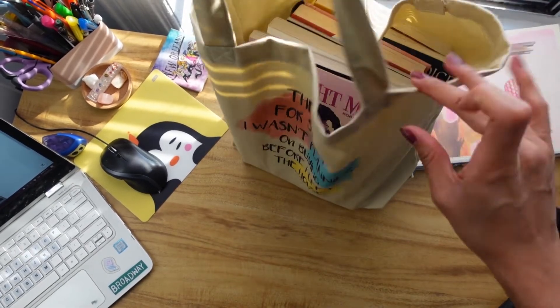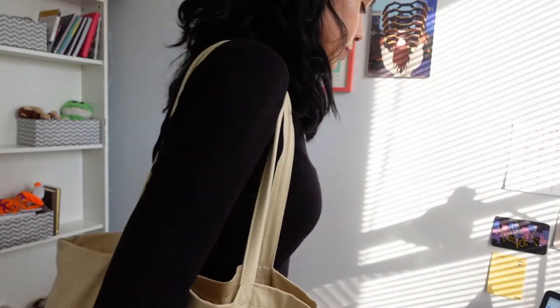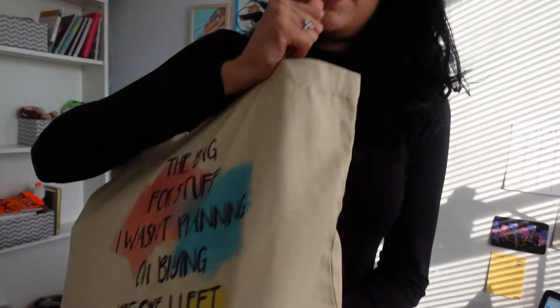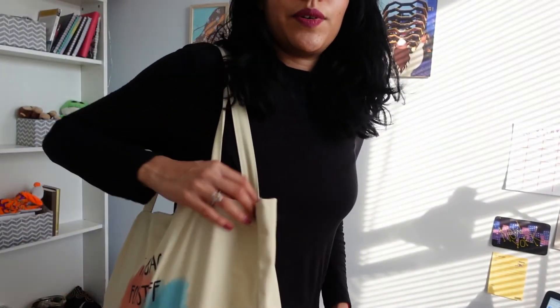I think we have space for one more! We put all these books inside and the bag looks totally fine — you can still see the whole design. I have all the books inside and it's actually really comfortable even when it's heavy. Let me lower the camera so you can see better. I have all the books inside and it looks perfectly fine, very comfortable.